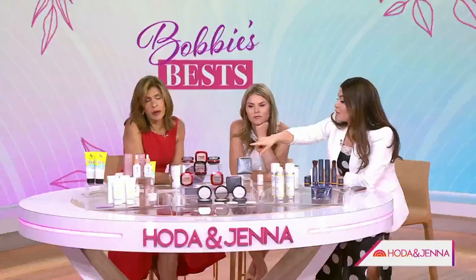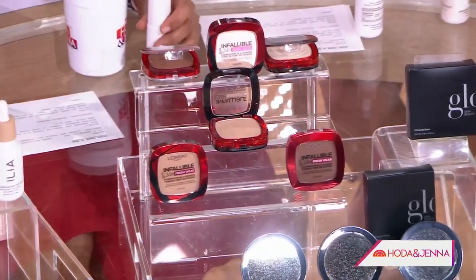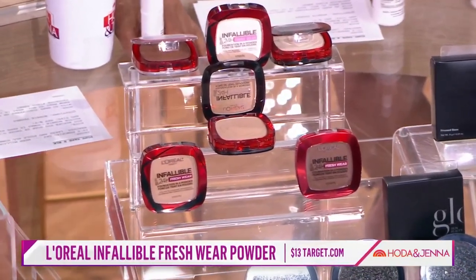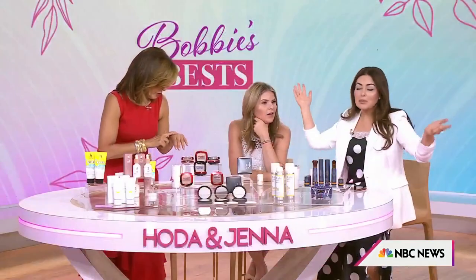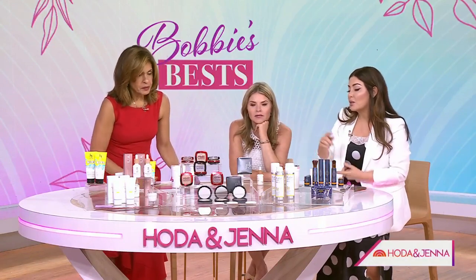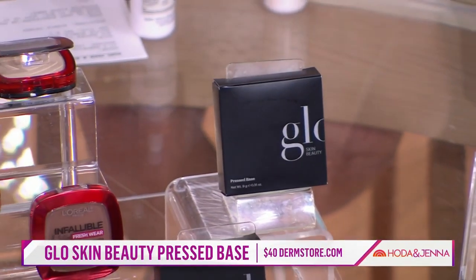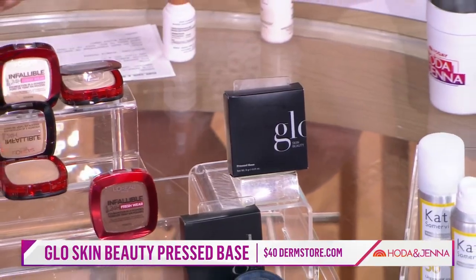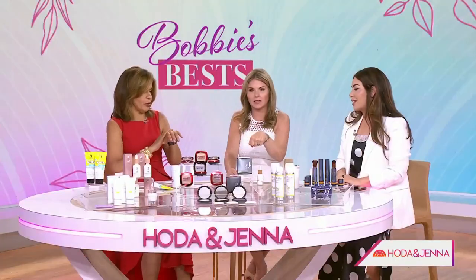A lot of people this time of year should consider swapping their liquid foundation — put the SPF in your routine, and then finish with a full-coverage powder. L'Oreal has this Fresh Wear — it's a foundation powder at the drugstore, with 20 shades, and it keeps you matte all day. And I've talked about Glow Skin Beauty for 20-plus years — I don't get a dollar from the company — but it's weightless, award-winning, triple-milled, gives you that blur. I use it with the SPF on underneath, and it gives great coverage without being too thick.